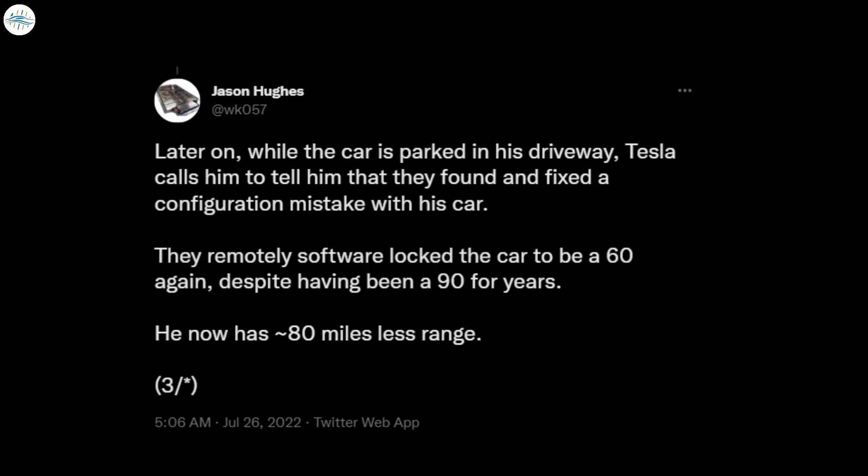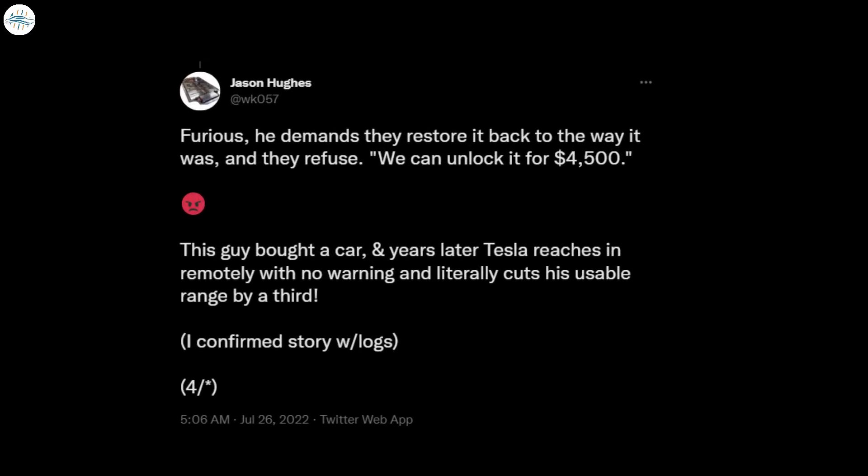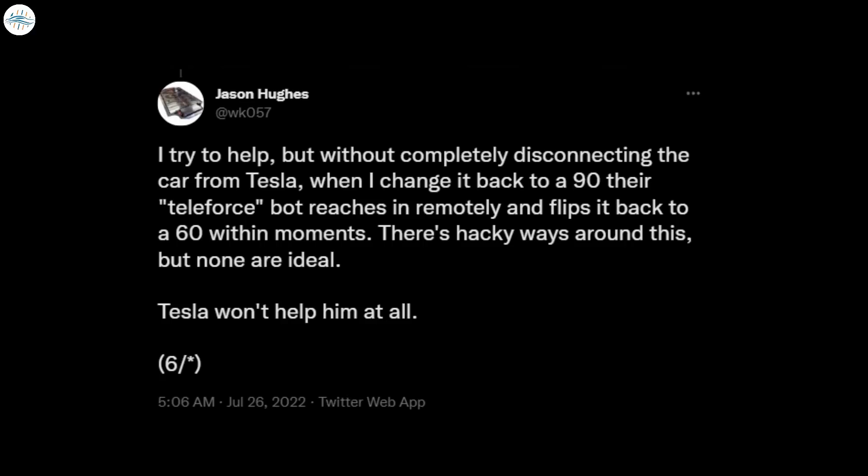Tesla then software-locked the vehicle remotely, resulting in the car losing 80 miles of its range. When the Model S third owner complained and demanded that the vehicle be restored to its previous configuration, the company noted that the 90 kilowatt-hour battery pack could be unlocked for a fee of $4,500. Hughes noted that the Model S 90 kilowatt-hour battery can be unlocked without Tesla, but it would have to be disconnected from the company's services — something that the EV owner preferred not to do.